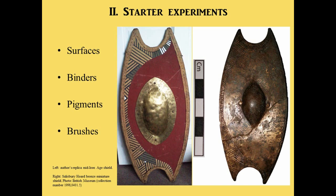For the starter experiments I focused on four different topics: the surfaces, the binders (the mixers for the paints), the pigments, and the brushes. As a reminder, this is my first little replica of a mid-Iron Age shield based on the tiny Salisbury Horde shield — that's to remind me that everything started with the question: how can I paint an Iron Age shield? They were much easier to transport than Iron Age walls for displays.